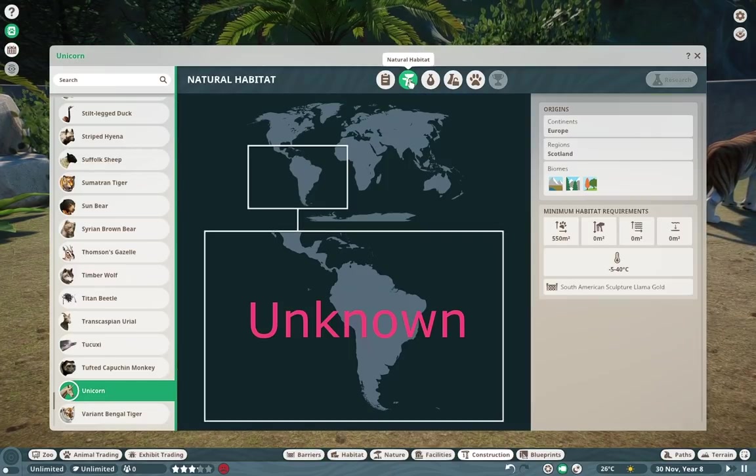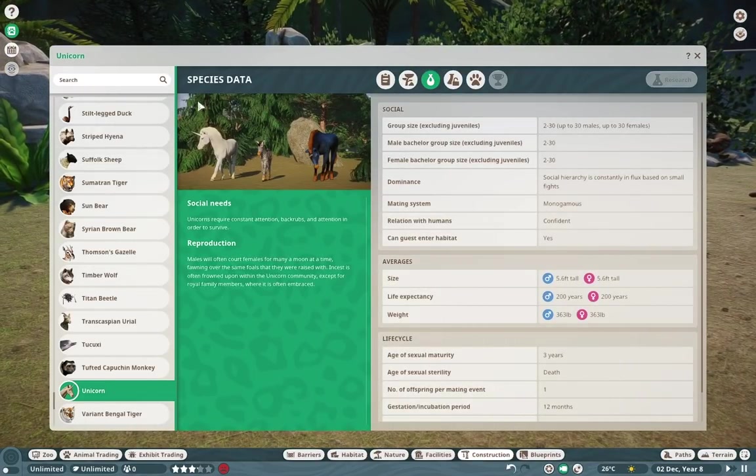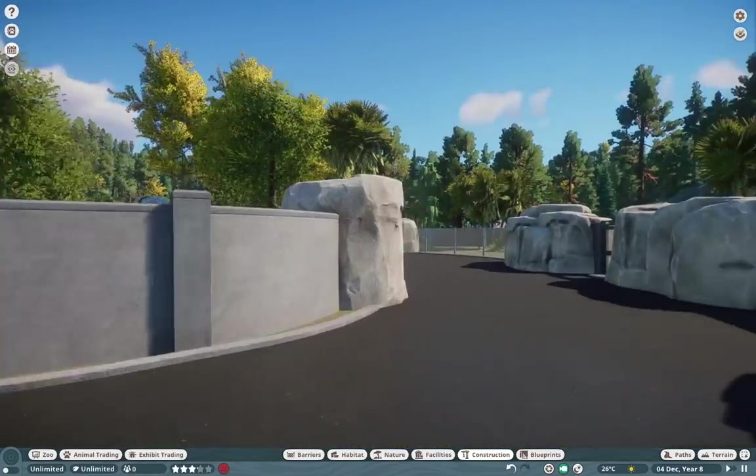I also redid the unicorn a little bit — just ignore that, that's from before. We have the original Zoo Tycoon looks to them, and they just look very, very beautiful. Definitely do check those out.